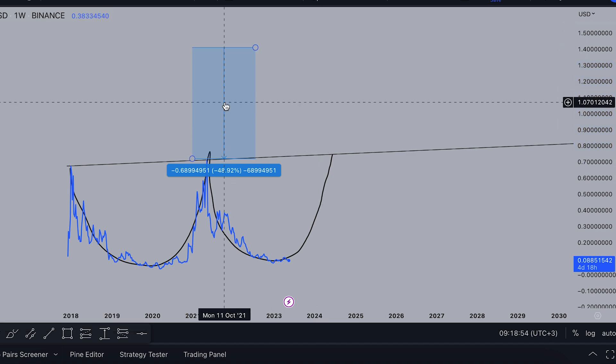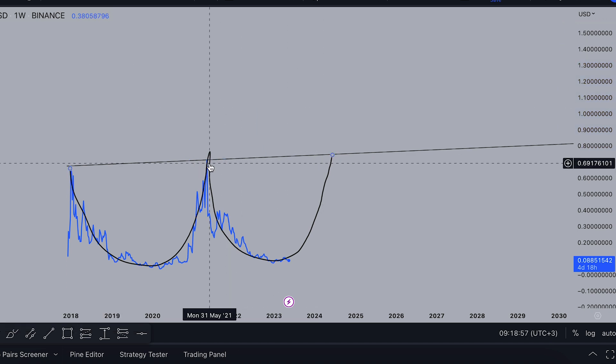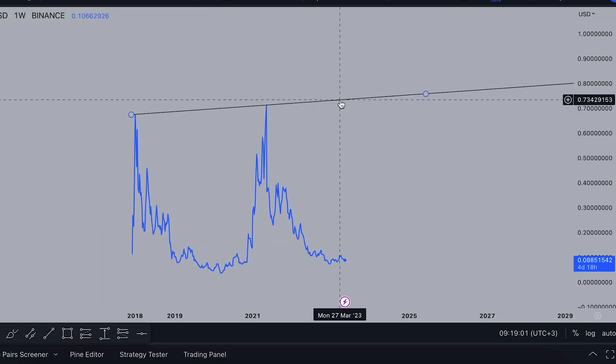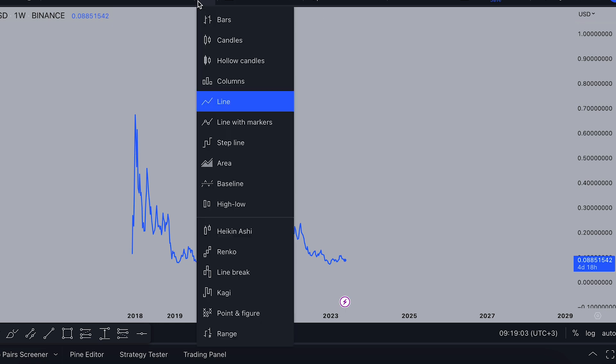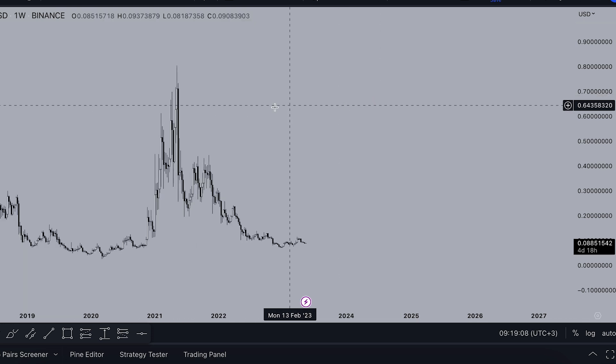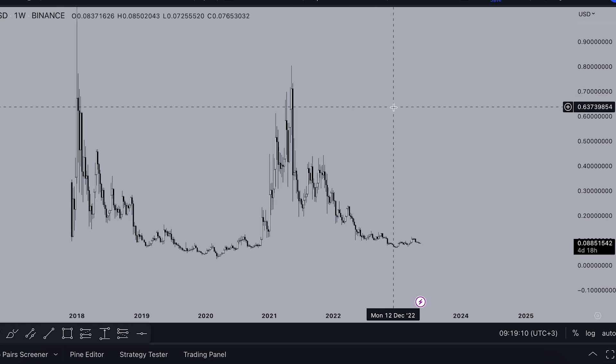Maybe with some mass adoption, some institutional money, or some countries starting to make payments with Stellar XLM. Nobody knows the future — that's why we analyze only the technical picture of this coin and don't dive into fundamentals, because we don't know what the use case for XLM will be in the future.